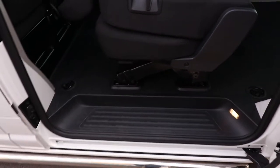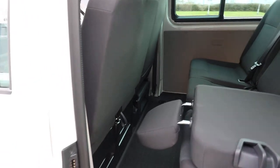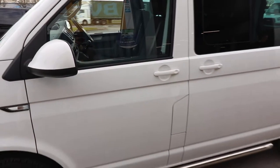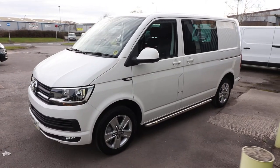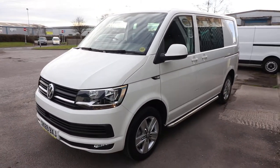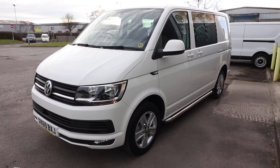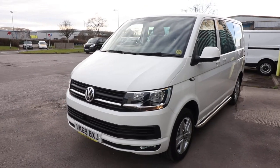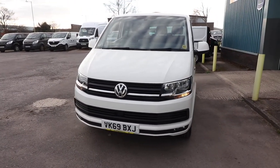Being an October 2019 vehicle, it is covered under VW's manufacturer's warranty until October 2022, which is a lovely peace of mind. And being a van of this age, it is Euro 6, which means you can take it into ultra-low emission zones without having to pay the ultra-low emission zone charge.